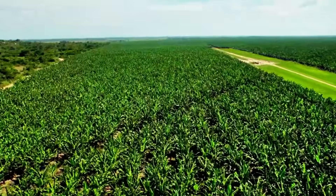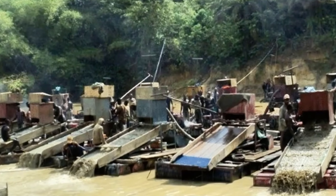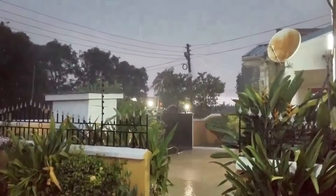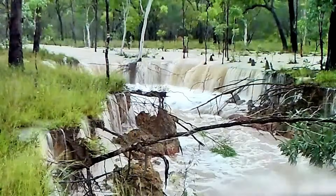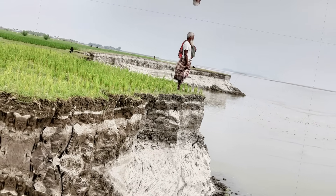Agriculture is happening right next to the Dhaka River, with no vegetation acting as a natural barrier between the fields and the water. This creates a critical problem. When the intense tropical rains that characterize this region arrive, the force of the water drags soil directly into the river. Without roots to hold the soil in place, sediments flow uncontrolled.